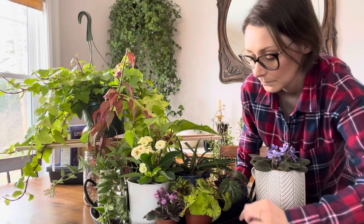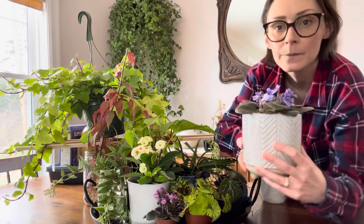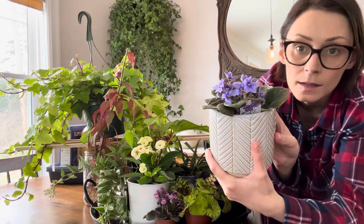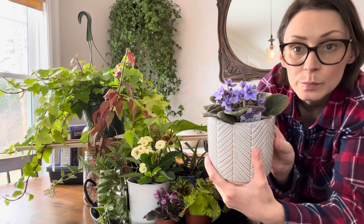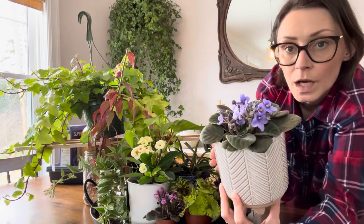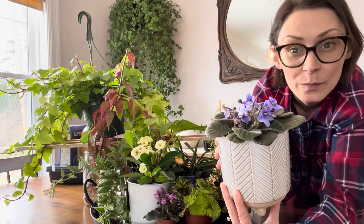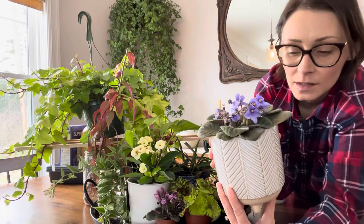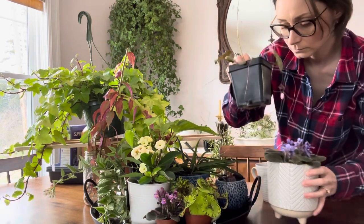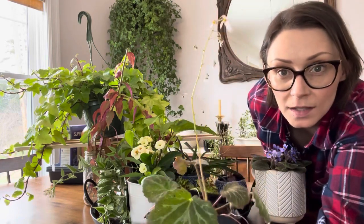I also got this African violet from Holland — it's a beautiful blue one. I got this one for a family member who is on a journey of getting well; what better way to cheer her up than give her a beautiful houseplant as a gift? I got the pot for it at Walmart as well.